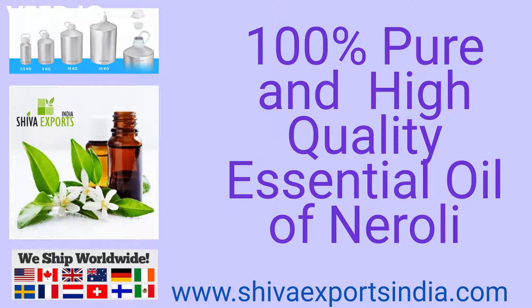Neroli oil is a sweet, metallic fragrance derived from the blossom of the bitter orange tree. Its green and spicy facets are both sweet and metallic. Its scent is often used in perfumery. The fruit from which it comes is also used to make orange blossom. Its extract has numerous uses in aromatherapy and perfumes.